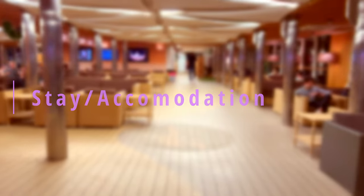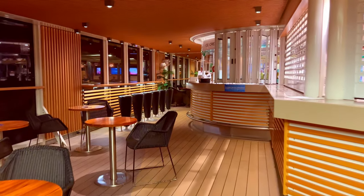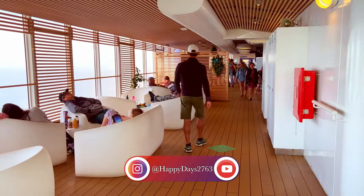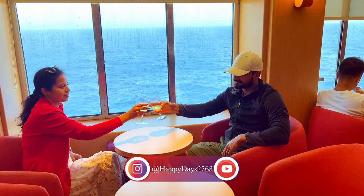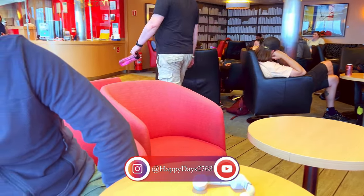We initially thought of booking recliners for our daytime sail but glad we didn't, because there are plenty of different seating arrangements on the ship. You can relax on comfortable couches or lounge chairs, spend time on the deck, enjoy some Tassie wine with a view of the lovely water, or be in the reading area which is comparatively quiet.